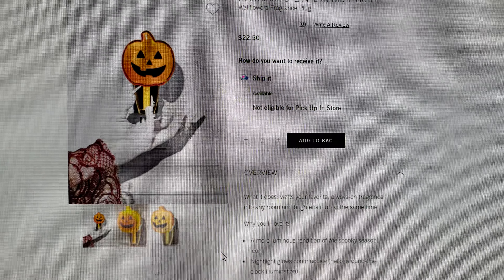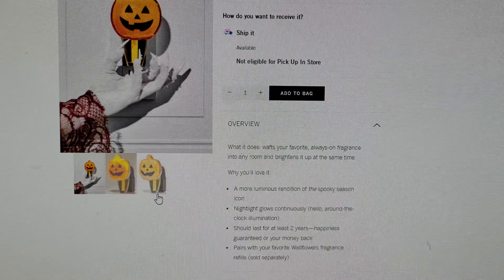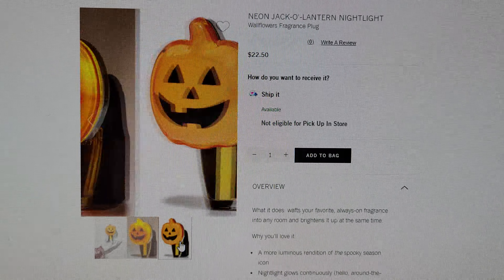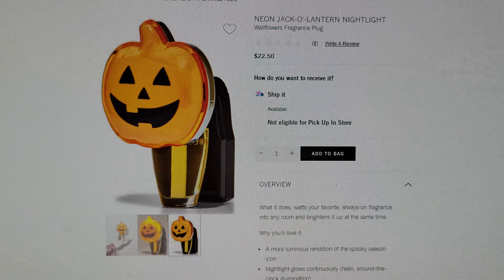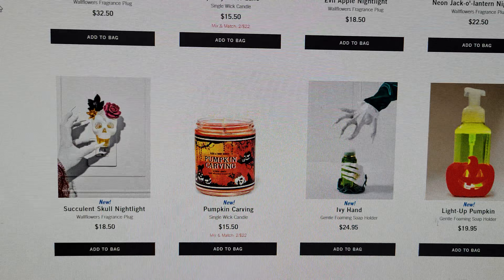This one is really cute too — the Neon Jack-o-Lantern Nightlight: 'a more luminous rendition of the spooky season icon.' Nightlight glows continuously — hello, around-the-clock illumination. Bath and Body Works is being so playful with their wording this year. The Neon Jack-o-Lantern Nightlight is $22.50.